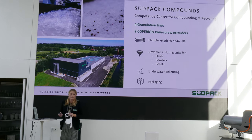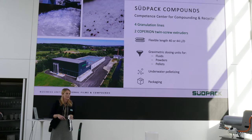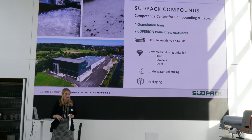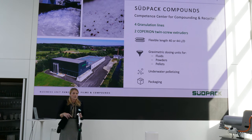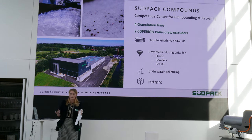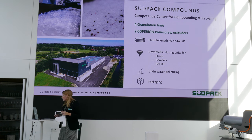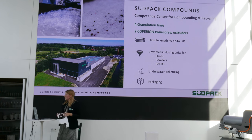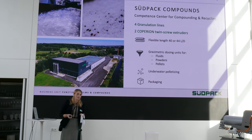To do the mechanical recycling, we built up a competence center in Schwendi, located 15 kilometers from our headquarter, where we have four regranulation lines and two Coperion twin-screw extruders to do our high value products which we are selling for compounding. We have different options for gravimetric dosing — we can do fluids, powders and pellets. We do have underwater pelletization and we have different packaging options.